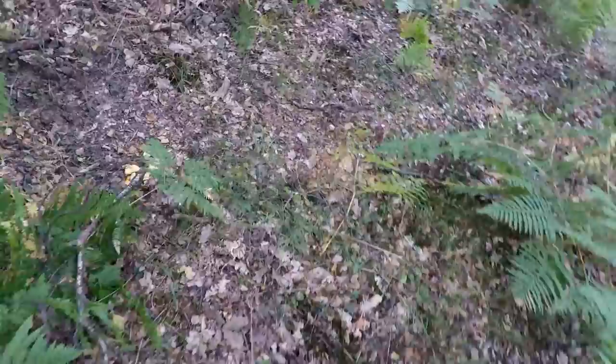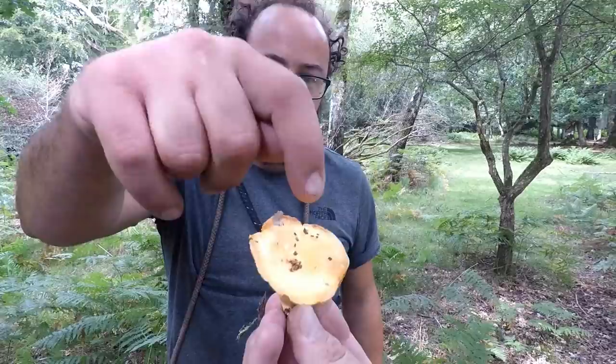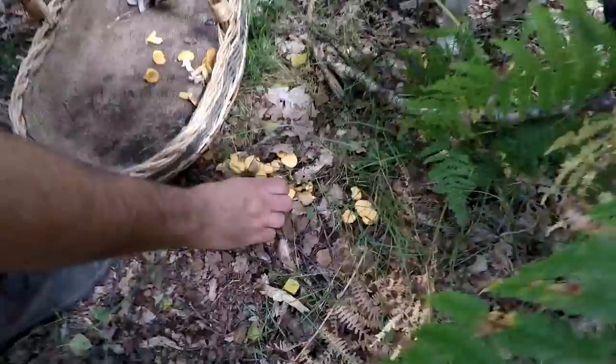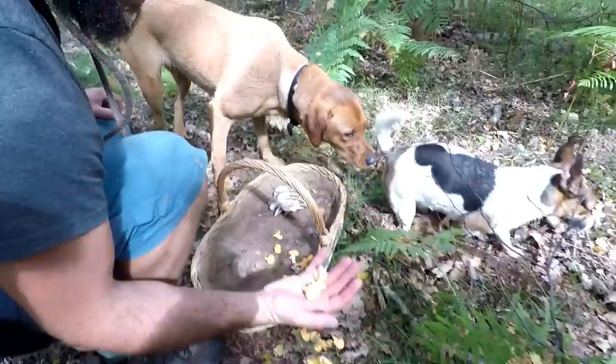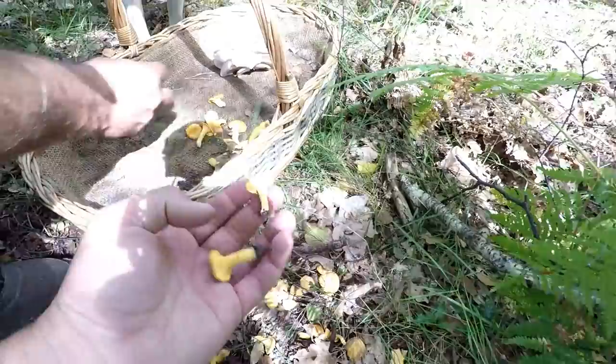More chanterelles! What a beauty. These are perfect at this sort of size — the common name for them is girolle, which refers to their smallness. These are beautiful in a pasta or whatever you like. Very tasty.